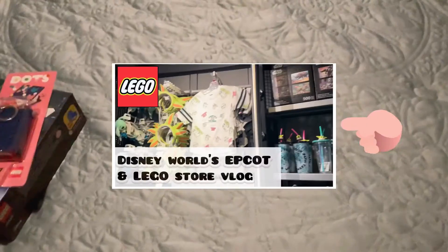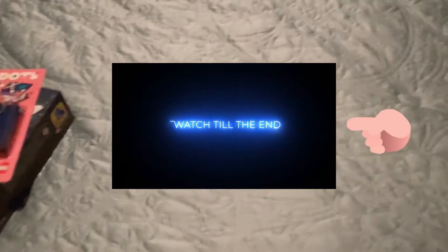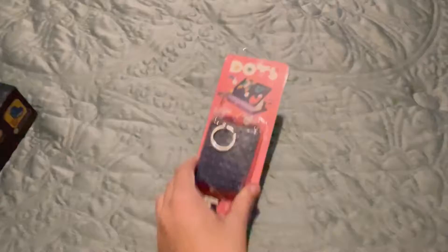Hey guys, what's up! It is Brick Chick and welcome back to Brick Chick 501. I hope you all enjoyed the vlog that you just watched. Per usual, if I end up visiting the LEGO store I will always have a mini haul or some sort of haul where I'll buy a set or something to show you guys. I'm really excited about these things that I got and I cannot wait to start building!